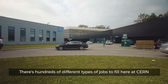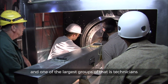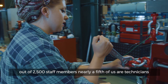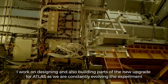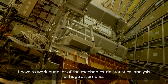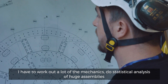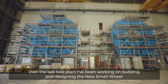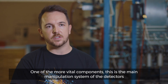There are hundreds of different types of jobs here at CERN, and one of the largest groups is technicians. Out of 2,500 staff members, nearly a fifth of us are technicians. I work on designing and building parts of the new upgrade for ATLAS, as we're constantly evolving the experiment. I have to work out a lot of the mechanics and do statistical analysis of huge assemblies. Over the last two years, I've been working on building and designing the new small wheel — one of the more vital components and the main manipulation system of the detectors.